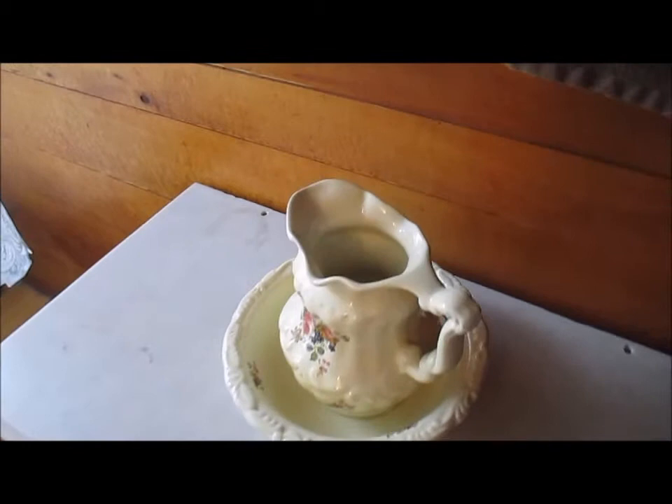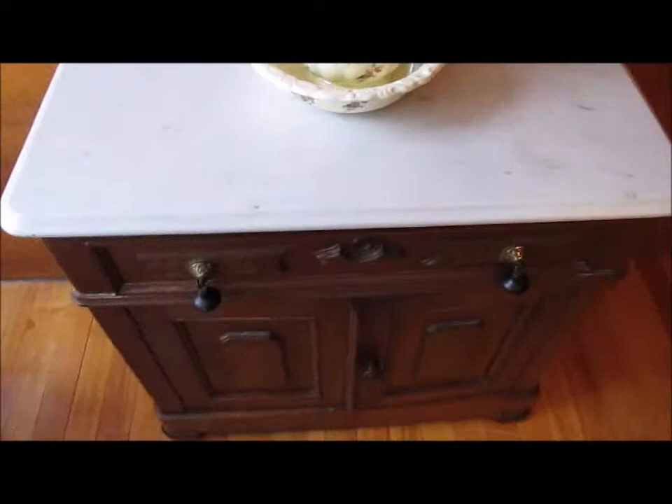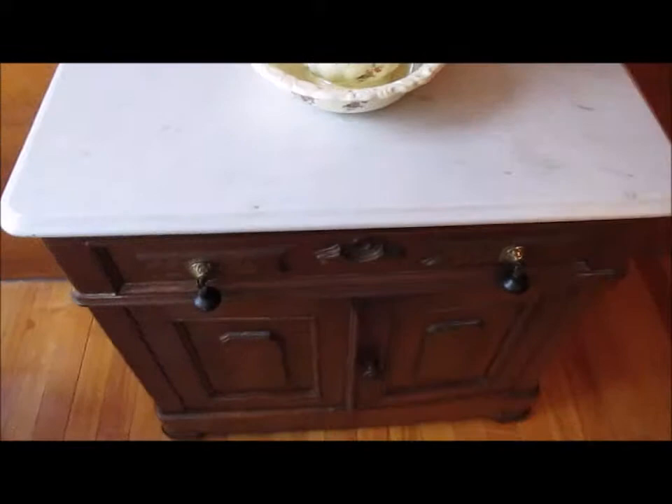It probably had a backsplash or a mirror of some sort, due to the holes here and there, but nobody knows what happened to that, and it doesn't much matter because we're completely content with it as it is. It's a nice solid piece of marble with a drawer and two cabinets right underneath, adding the perfect amount of storage space and just adding to the overall charm.